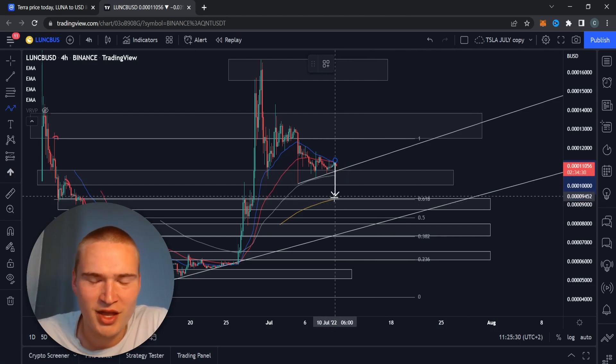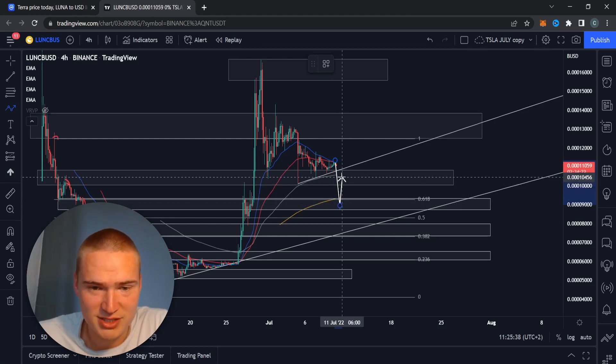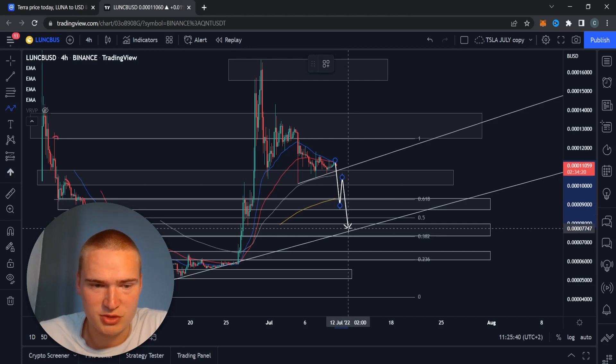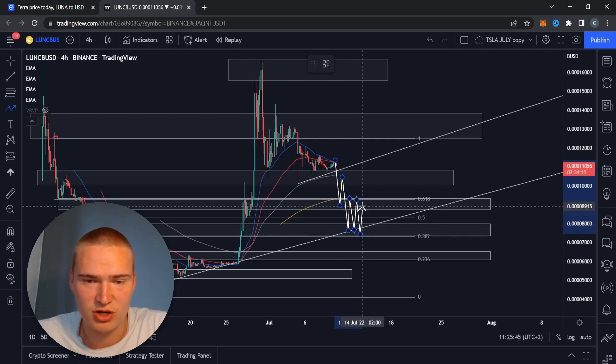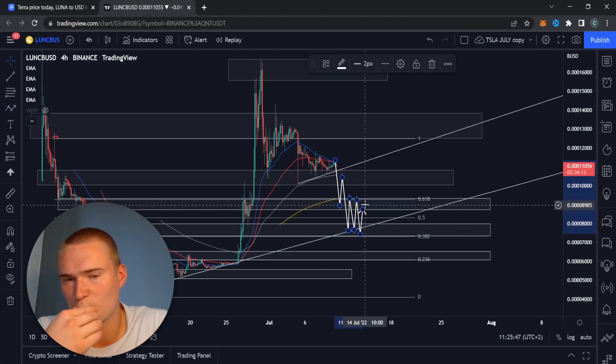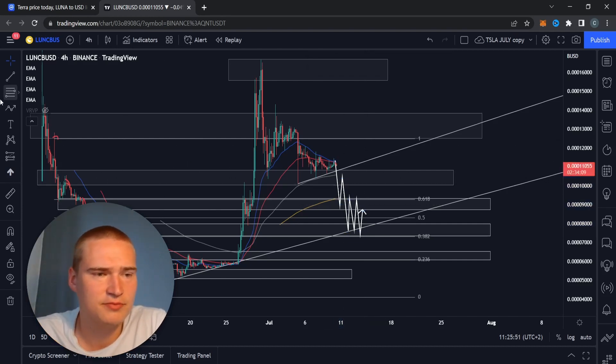Either 10,000 breaks, which would mean we would find support at around 9,300 and 9,000, just to take a break, retest, and then drop down further towards 7,500. From there we'd consolidate again - I think that's a strong enough level to actually hold us for a longer period of time. So we're either going to have that scenario, breaking below 10,000...